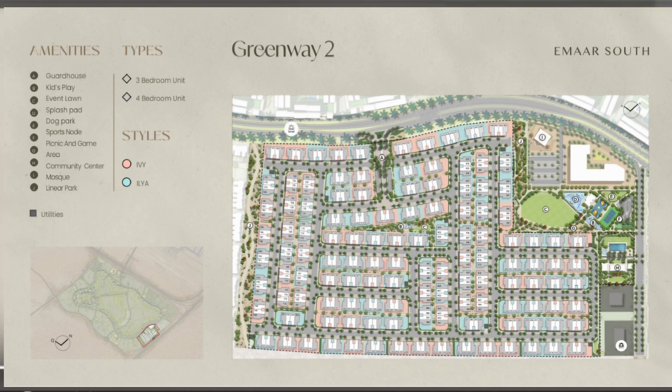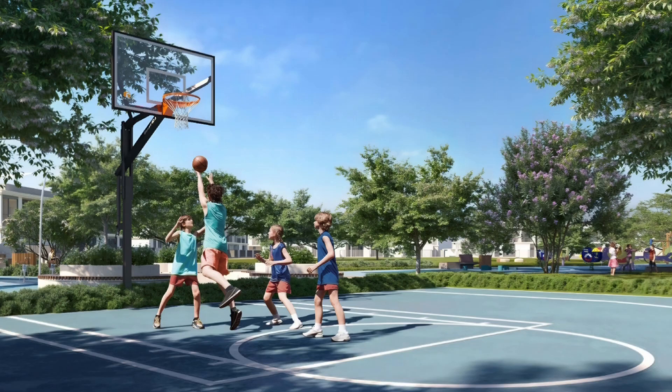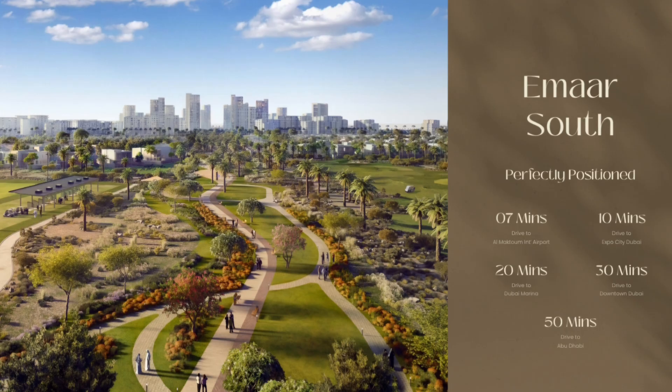We hope you got an understanding of how complete this entire cluster is with all the lifestyle amenities. In the next few renders, we will show you exactly how the community is going to look when it comes alive. You can see a quick view of the expansive pools with the cabanas, the dedicated games area, and the basketball court as well as the padel court within the sports node.